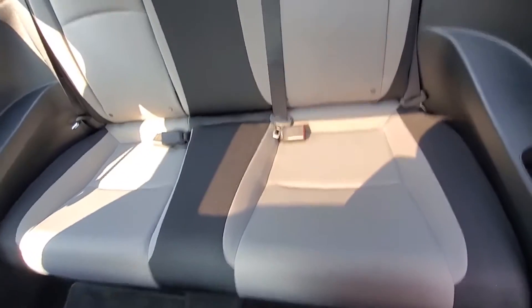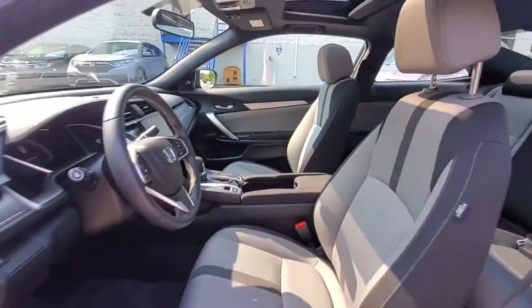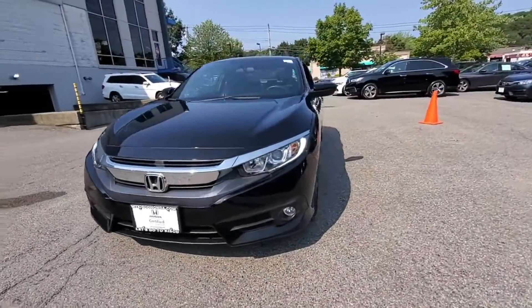2018 Honda Civic Coupe with less than 7,000 miles on the odometer. This coupe is sleek and stylish with added comforts.